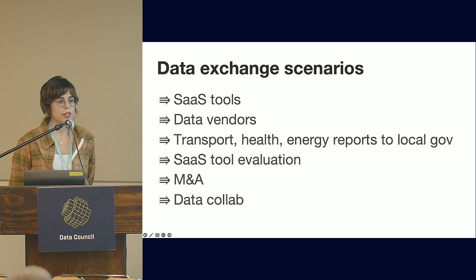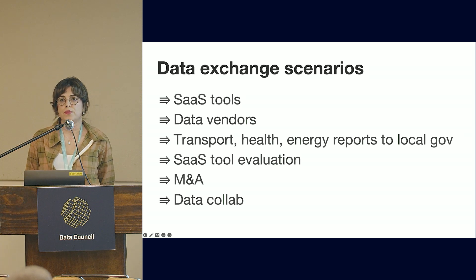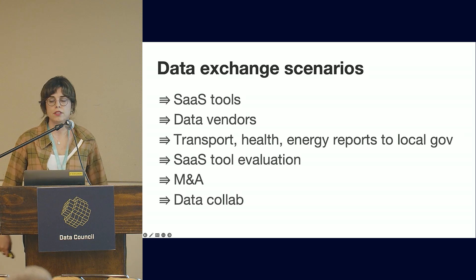If you're in the transport, health, or energy sectors, you'll need to report data and metrics to local government. For M&A deals, the acquirer sometimes wants to run their own diligence on some data sets before the deal goes through, at which point there will be a full transfer of data assets.